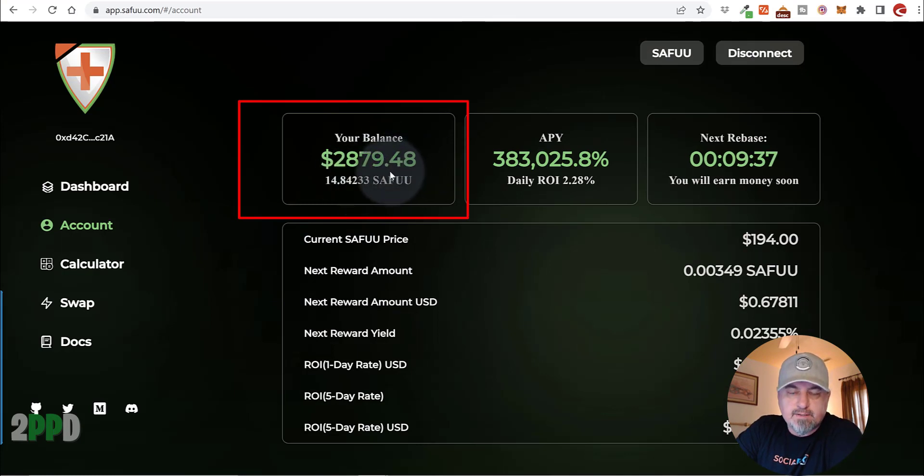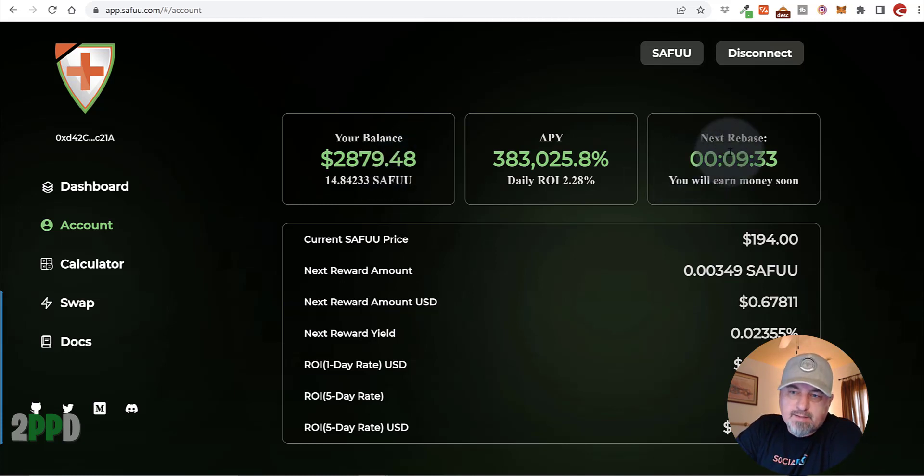That took a little over 30 days to accumulate that amount through rebases. The rebases happen every 15 minutes, so it's extremely fast. The daily ROI is 2.28% for the first 365 days. We're already a month into the project, so there's 11 months left to take advantage of getting this daily ROI.